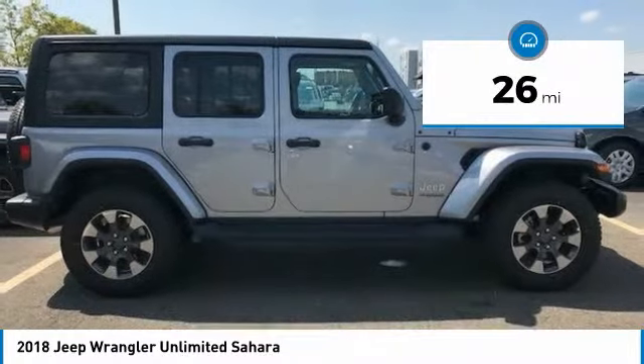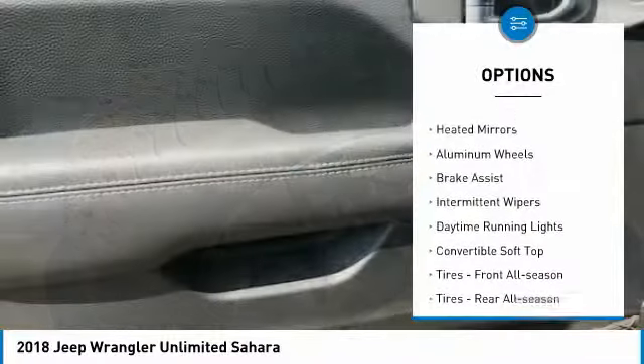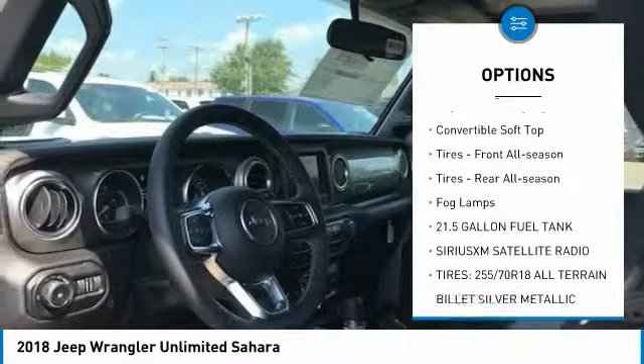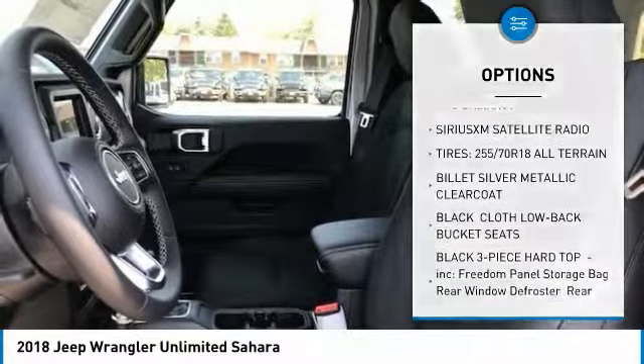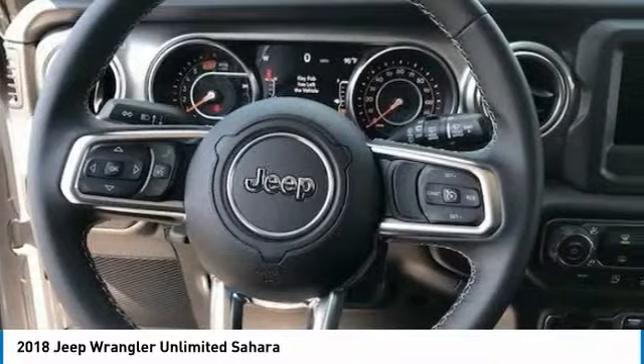This vehicle has less than 100 miles. Here are some of this vehicle's great options: four-wheel drive, heated mirrors, aluminum wheels, brake assist, intermittent wipers, daytime running lights, convertible soft top, front all season tires, rear all season tires, and fog lamps.